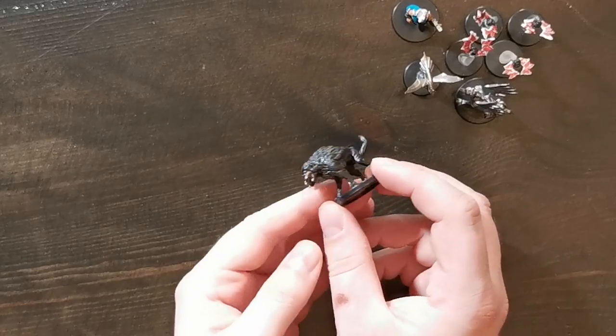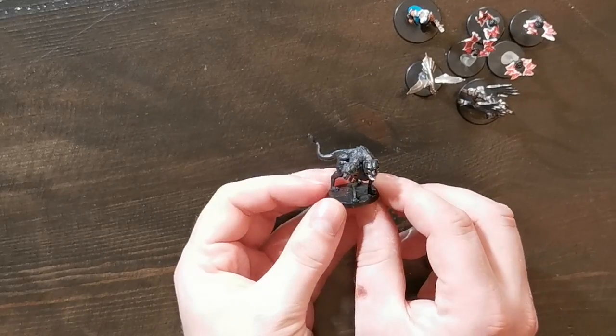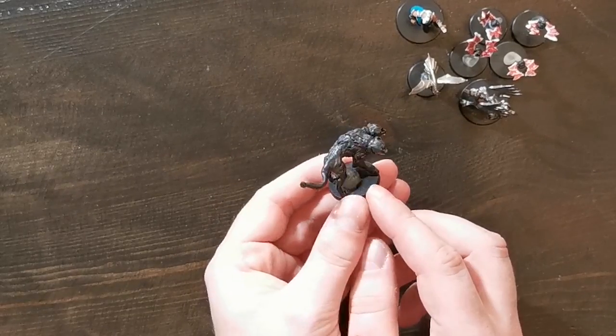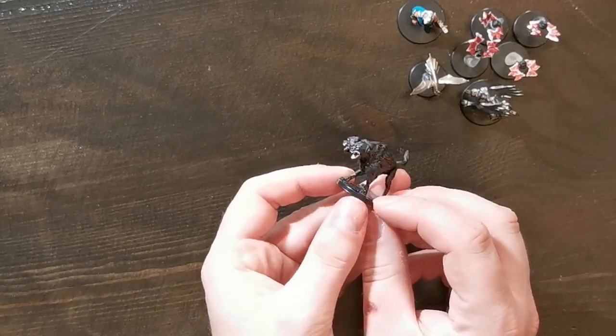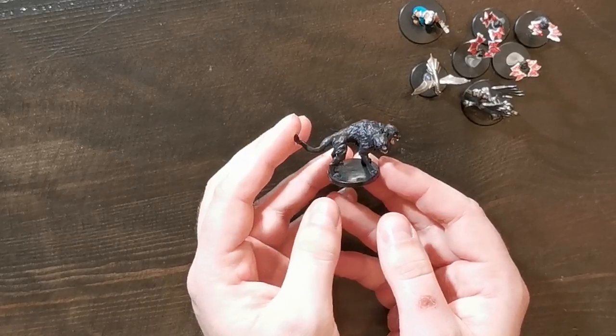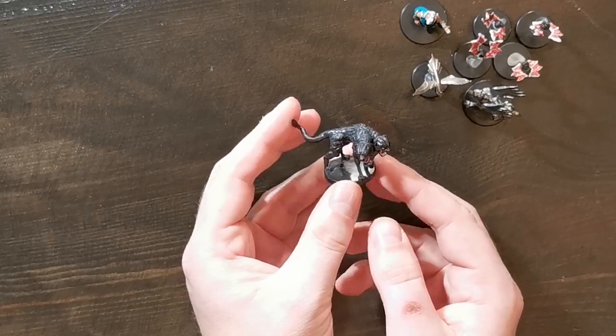Then, also from the Theros campaign, this is the two-headed Cerberus. Personally there aren't that many miniatures I want from the Theros set, but this is one that is very much useful in all campaigns because it works perfectly as a death dog.